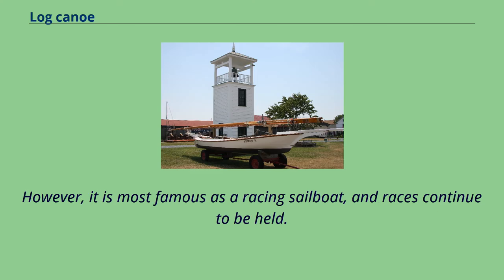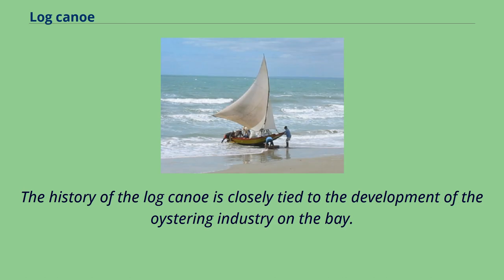However, it is most famous as a racing sailboat, and races continue to be held. The history of the log canoe is closely tied to the development of the oystering industry on the bay.